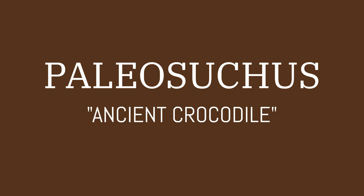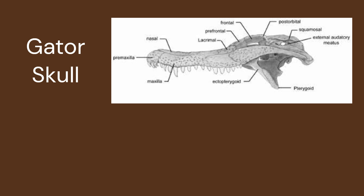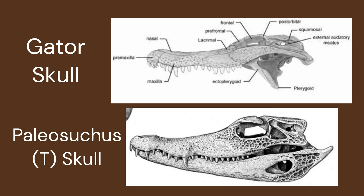For example, while other Caiminae members have five teeth on their premaxillary jaw, Paleosuchus have four teeth. This is one of the main ways they can be distinguished from their relatives.